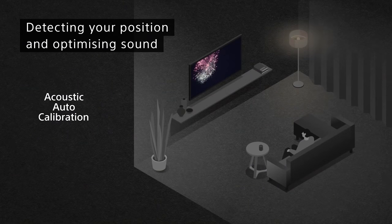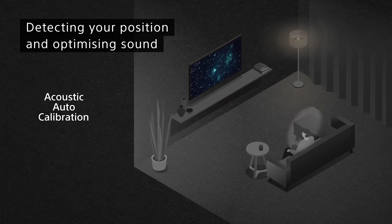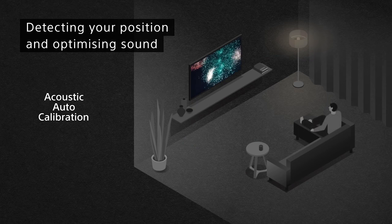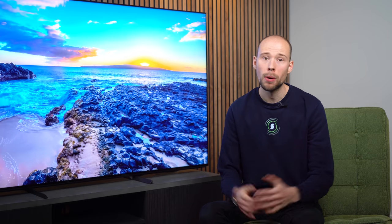One final thing of note is that it also offers acoustic auto calibration, which uses the built-in mic in the remote and optimizes the acoustics for the room — quite similar technology to Sonos' Auto Trueplay. However, we struggled to find any noticeable differences. The moral of the story: a soundbar is always the best case scenario if your room and budget allow.